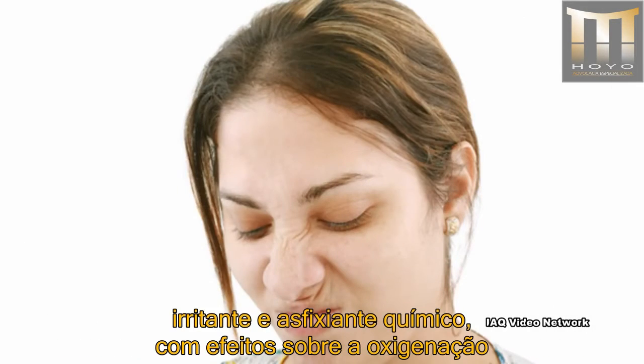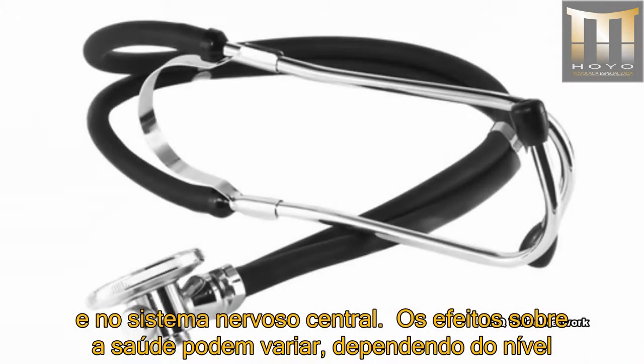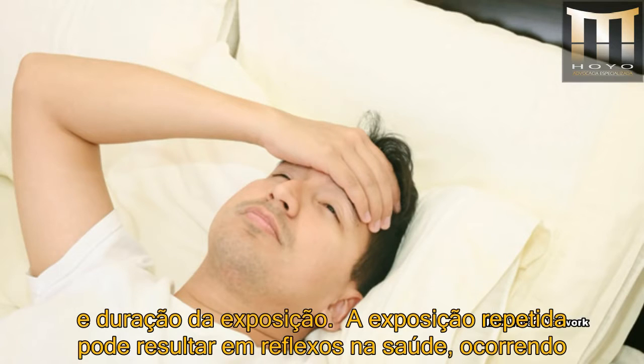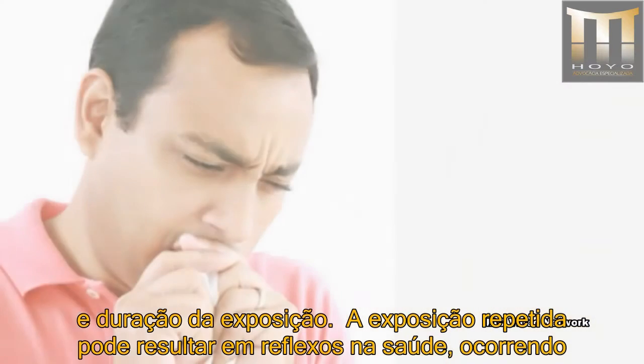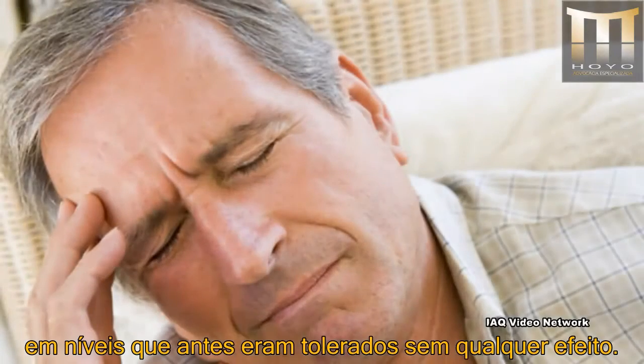It is both an irritant and a chemical asphyxiant with effects on both oxygen utilization and the central nervous system. Its health effects can vary depending on the level and duration of exposure. Repeated exposure can result in health effects occurring at levels that were previously tolerated without any effect.